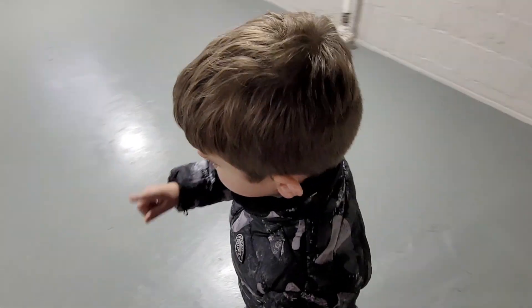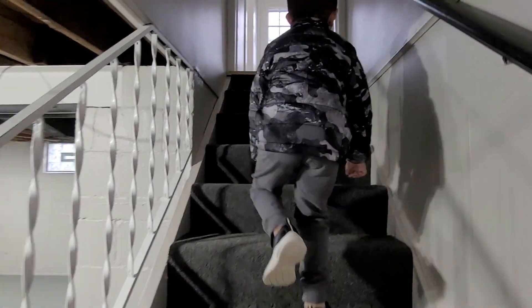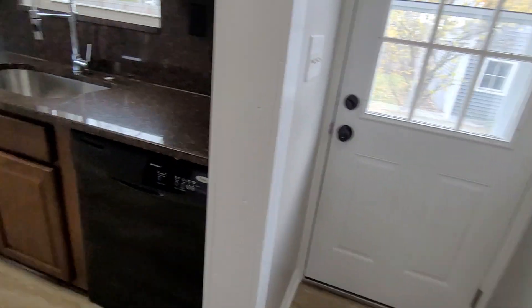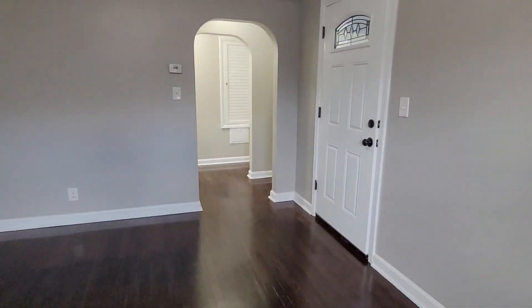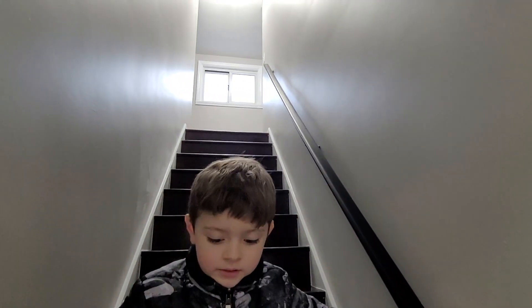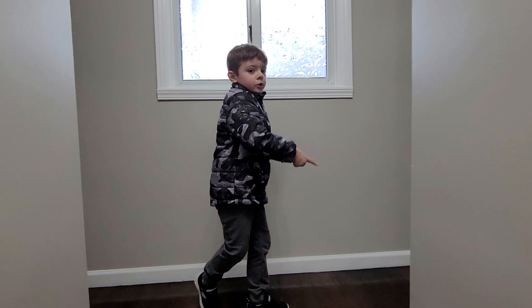Alright, and then we gotta see the two rooms upstairs and then we're all done. Just leave that on the bench. Okay, the elephant in the room. What do you think of this house? Cool. Okay, last door in here. I'm gonna close the door behind us. Just go ahead — I appreciate you trying to close the door. Go in that room.